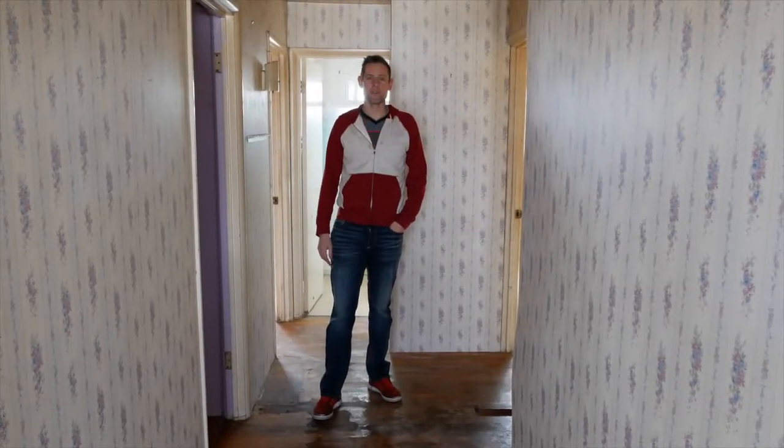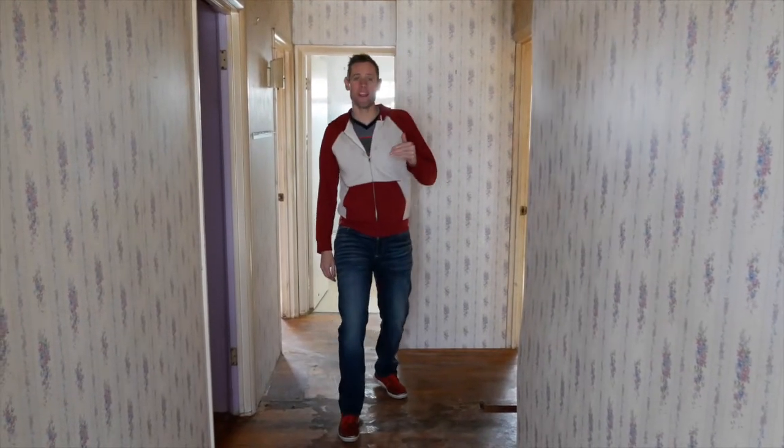Hi, this is Trevor with How to Sell Your Utah House. Today we have a great opportunity to look at a house that we just bought. Here's a little bit of the background on this house.